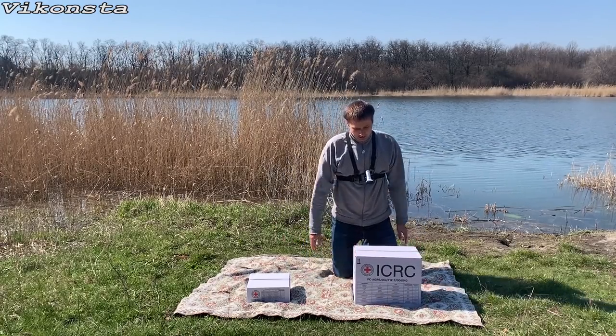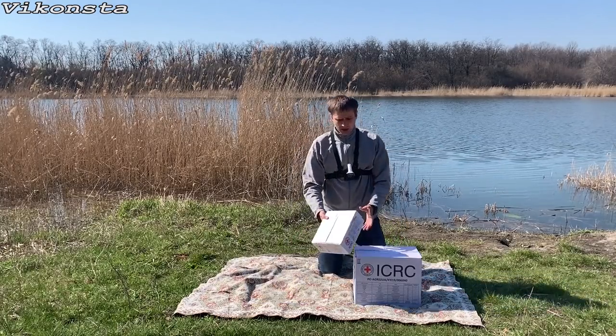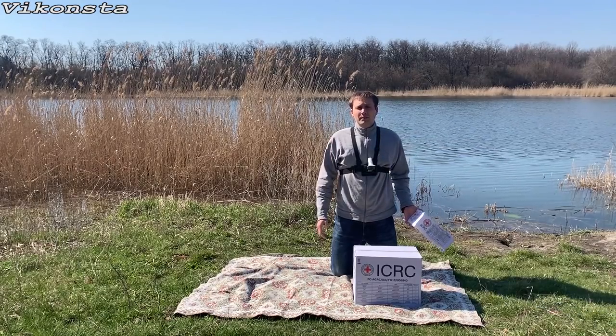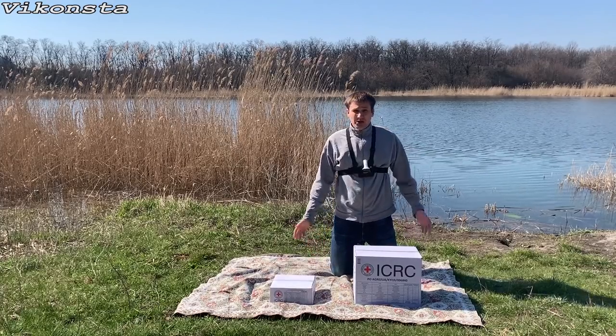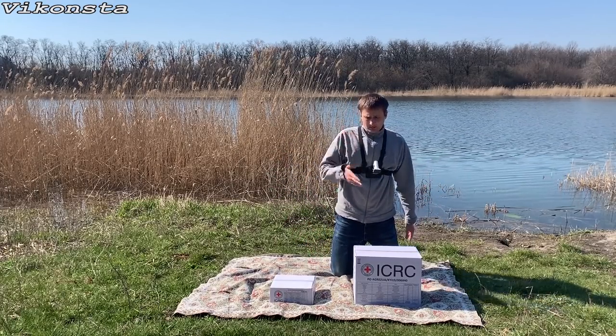This is a kit for one person — a large kit and a small kit. These kits are available to people who live near the front line distance. Today I want to show and make a review of what is actually in these boxes.